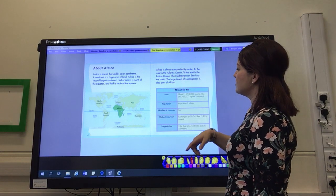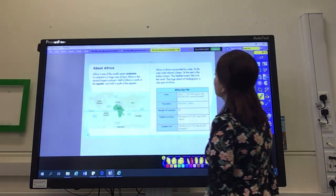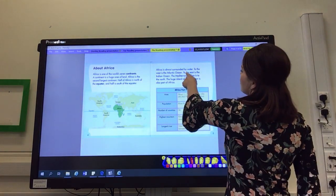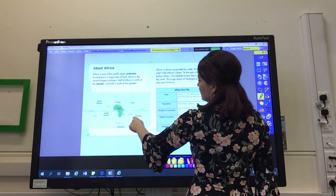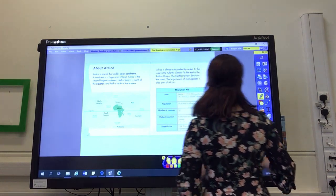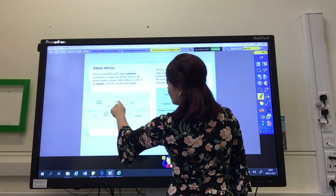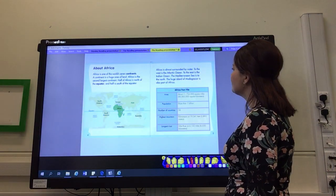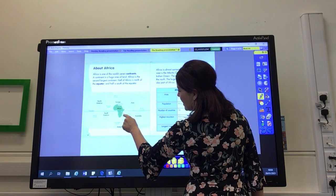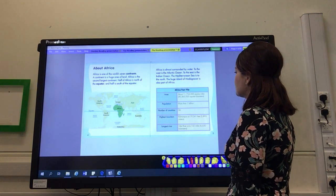Africa is almost surrounded by water. To the west is the Atlantic Ocean. This picture is really helpful — as I'm reading this, I'm looking back at the picture to make sense of what I'm reading. To the east is the Indian Ocean. You can see it's almost completely surrounded by water; it does just join up at one point. The Mediterranean Sea is to the north. The huge island of Madagascar is also part of Africa, and you can see that island over here — Madagascar is really big and also part of Africa.